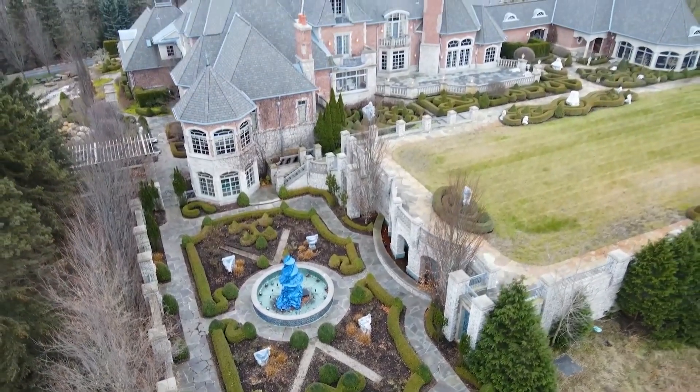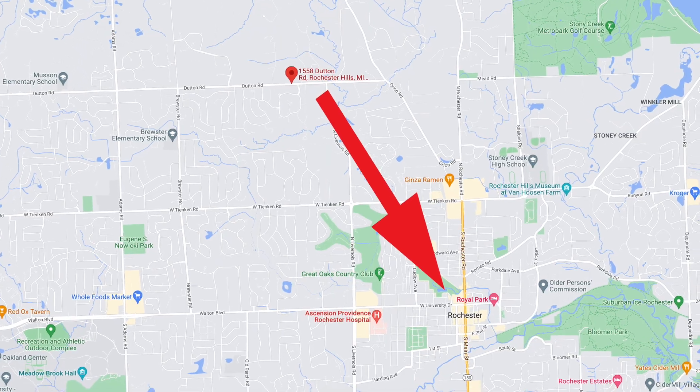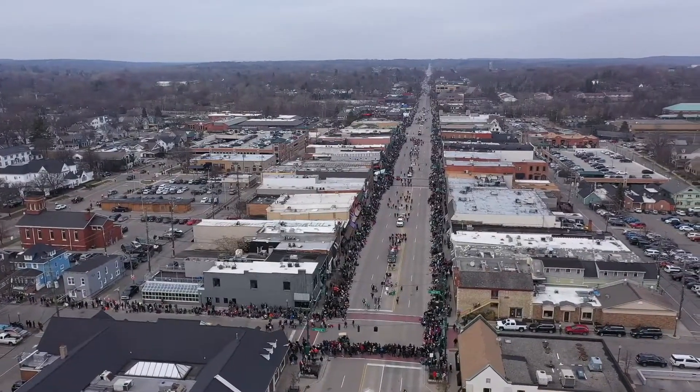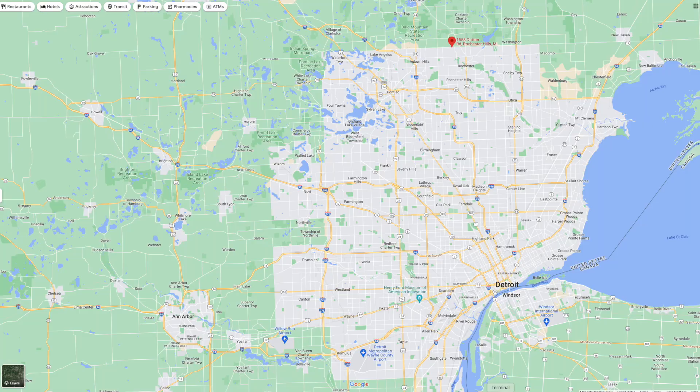You get all of that on 22 acres of land, and it's only eight minutes away from downtown Rochester. If you don't know about downtown Rochester, it's an amazing downtown — not that little, but little compared to places like Detroit. It's actually only 45 minutes away from the city of Detroit and about an hour away from DTW Airport.